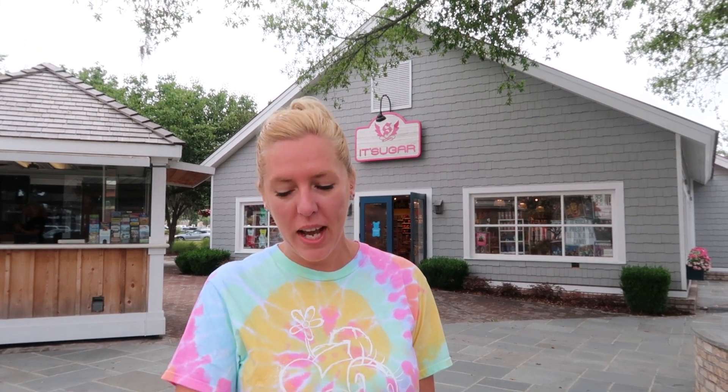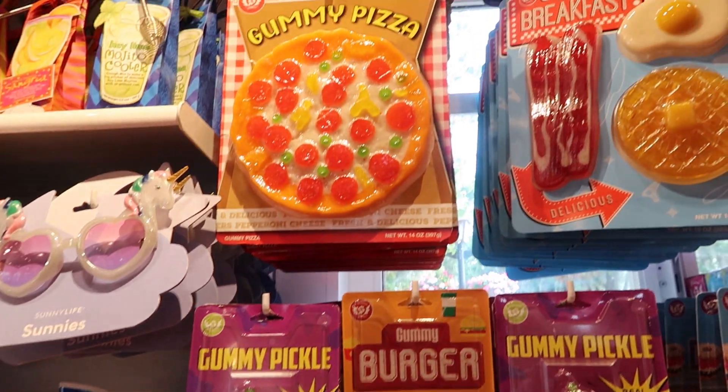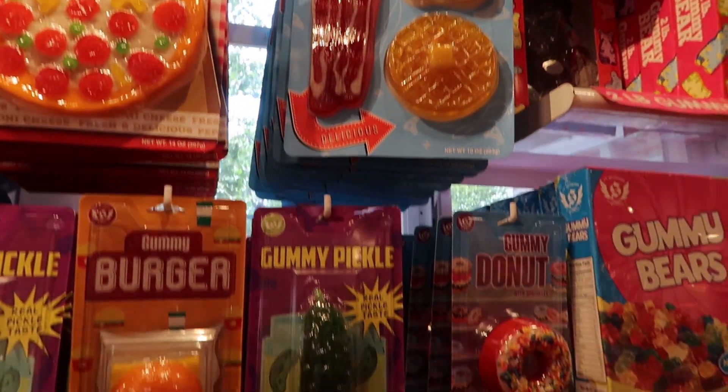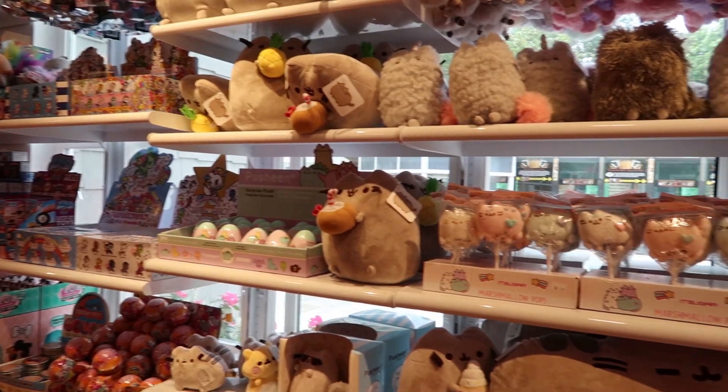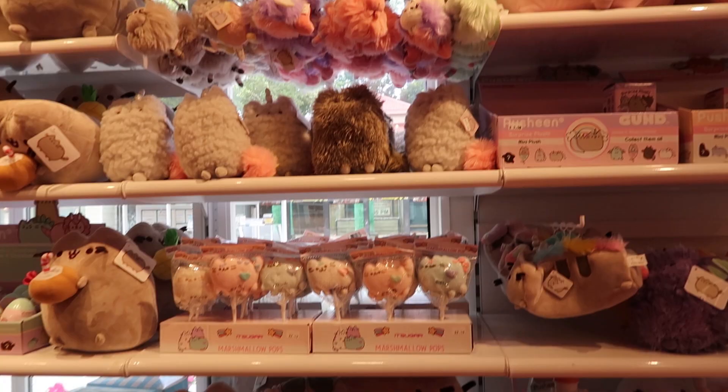We just came out of It's Sugar which is the candy store. They've got like normal candy and then like 80s candy, but we got weird candy so that'll be an upcoming video trying some odd candy. They have like kawaii stuff — like Japanese kawaii — so it's really fun. Gummy sushi and gummy ramen noodles. We got something we get to make ourselves so make sure you check that video out when we make it.